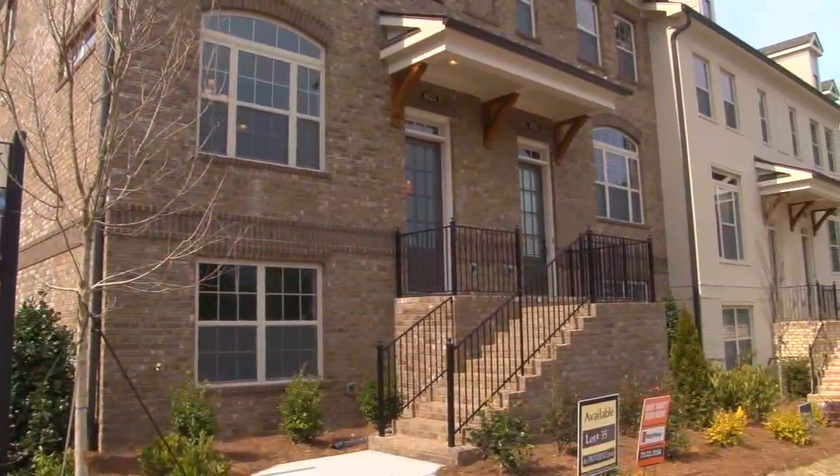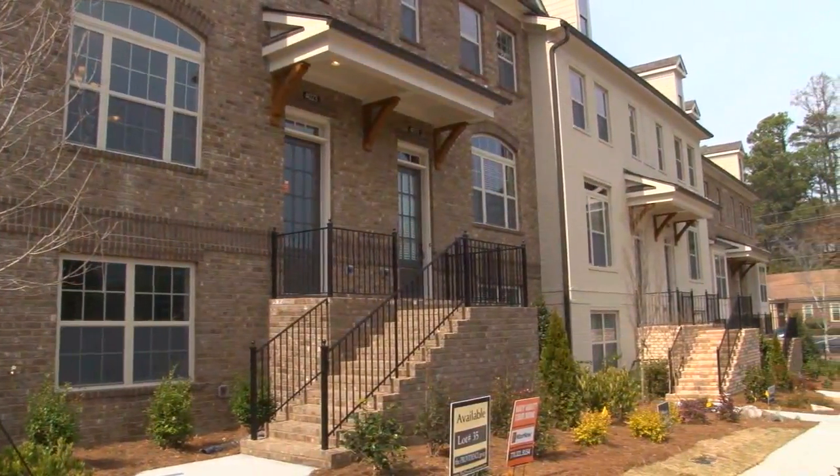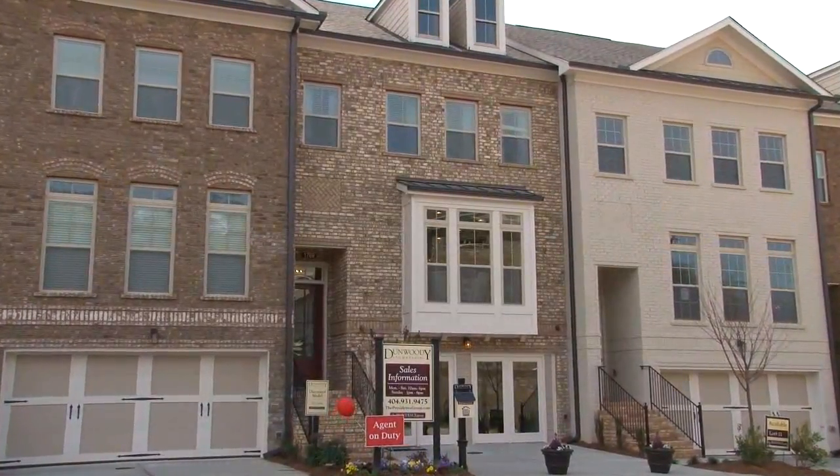The Providence Group has a home for everyone in the Atlanta area, with over 15 communities and prices ranging from the $200s to over a million dollars. Today we are checking out this gorgeous new model home at Dunwoody Township — beautiful townhomes in the Dunwoody area. Kelly Fink, their vice president of marketing, is going to tell us all about it.